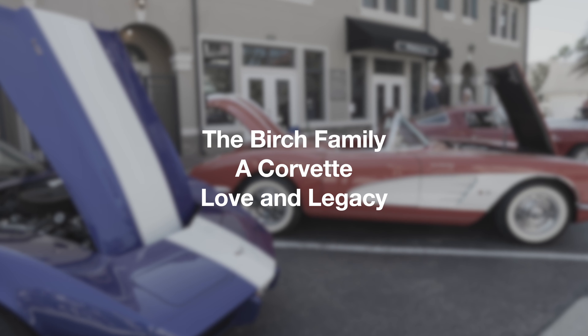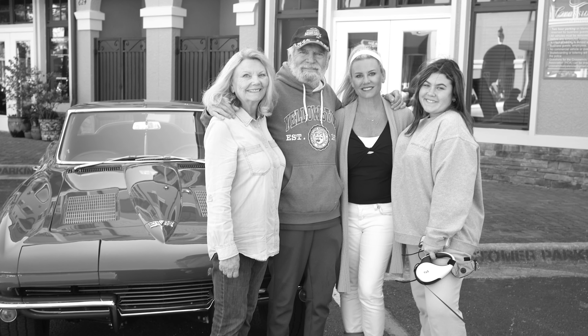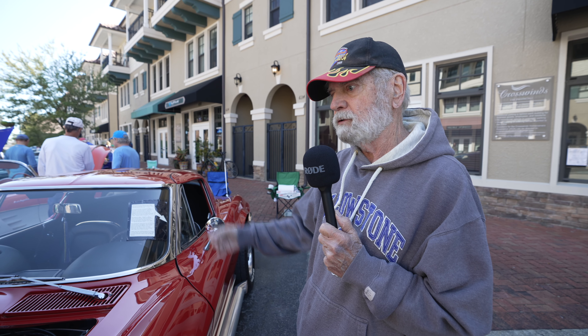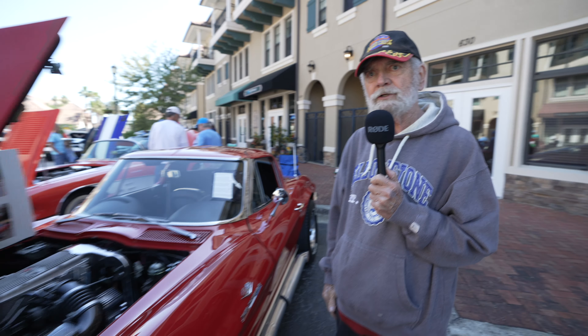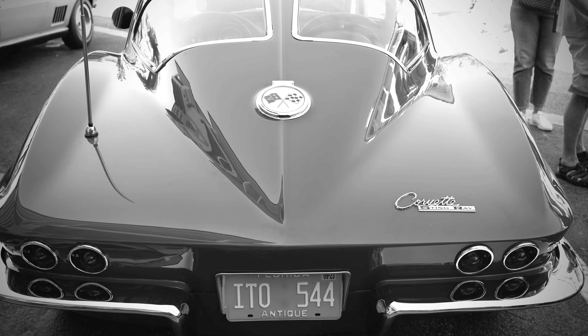I grew up in the garage with my dad, and my brother and my sister both did. My name is Bob Birch, and I'm the owner of this 1963 Corvette Split-Window Coupe. This is actually his 17th Corvette that he's restored, and so it's just part of our family.